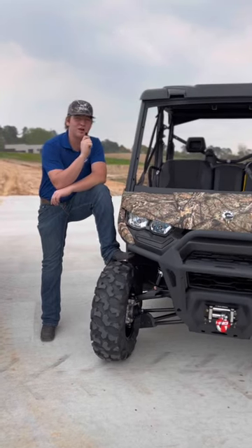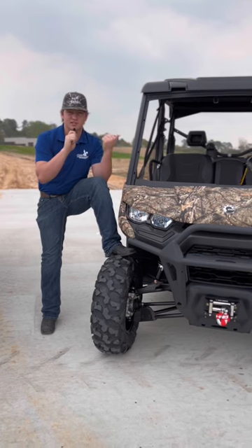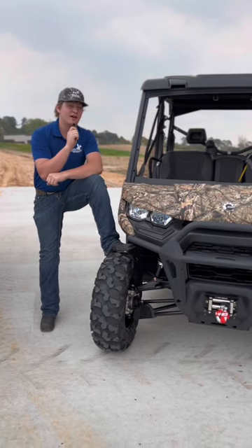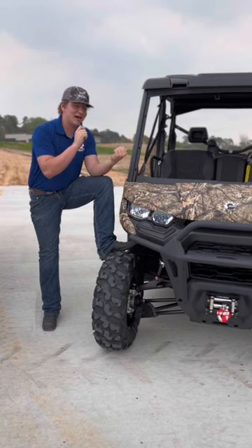What's going on y'all? Brian down at Jackrabbit Offroad in Huntsville, back at it with the tiny mic so y'all can hear us clearly and not have to listen to this annoying wind noise. I'm going to give y'all five reasons why y'all need to come check out this 2023 Can-Am Defender HD9XT.